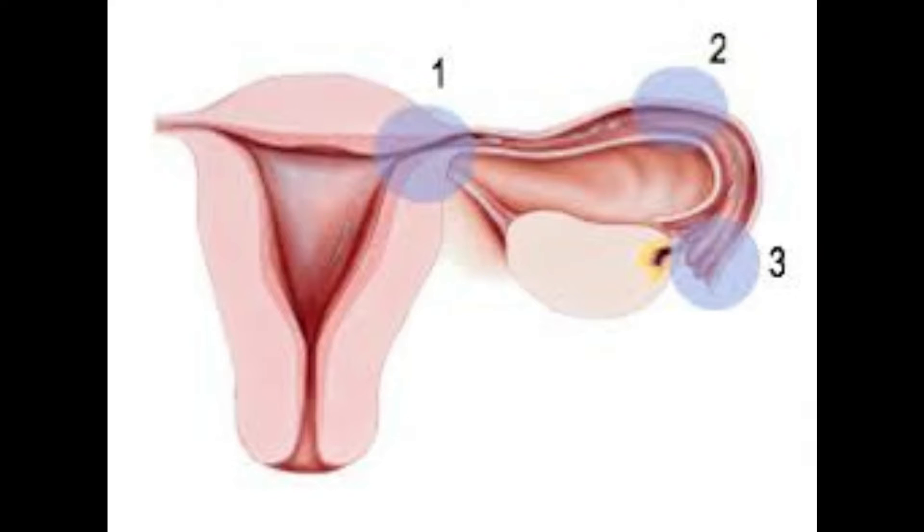Hi everyone. In this video I'm going to be talking about why fallopian tube blockages happen and how we can correct at least one of them very easily. The fallopian tube is the place where the eggs and the sperm meet to make a baby. It is responsible in 40% of cases of female infertility.